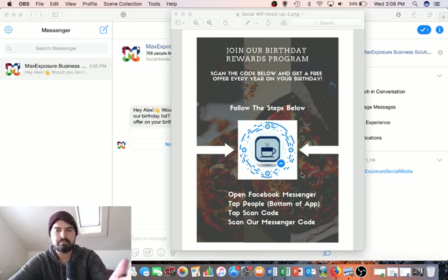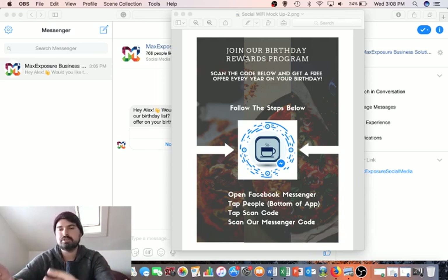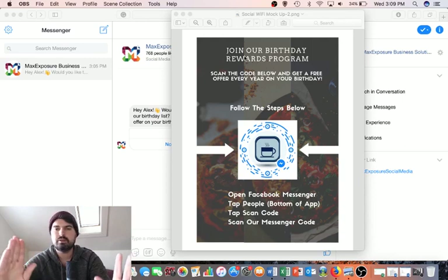Let's say we have a poster like this, or a table tent — it could be a table tent on everyone's tables if you're a restaurant. If you're another type of business, just put it somewhere visible in your store, at the counter, different places where people can see it. It says 'Join our birthday rewards program — scan the code below and get a free offer every year on your birthday,' and just follow the steps below.